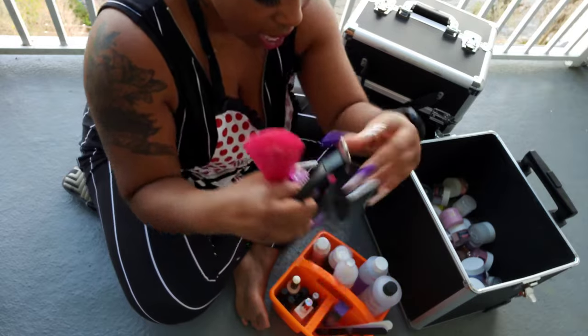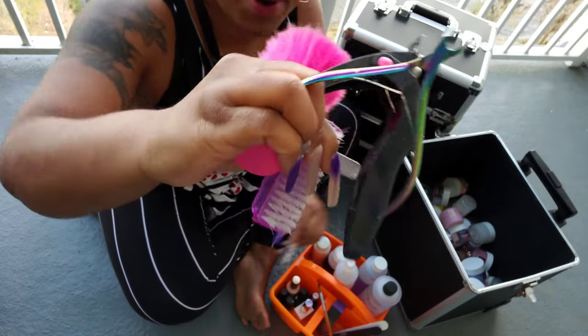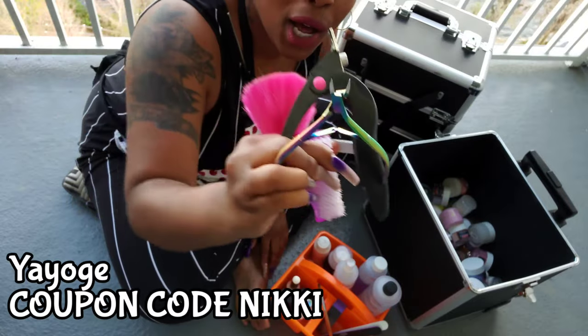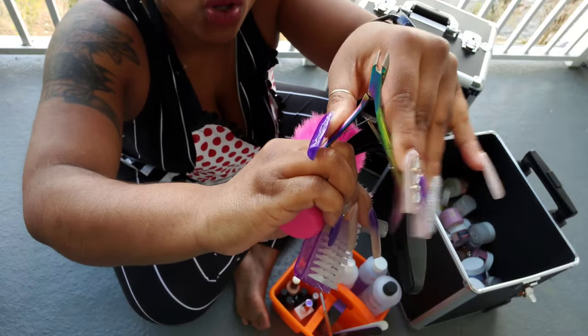I have a manicure brush, nail clipper, and a cuticle clipper. This cuticle clipper I got from Yoyogi and I really love the colors — so pretty.